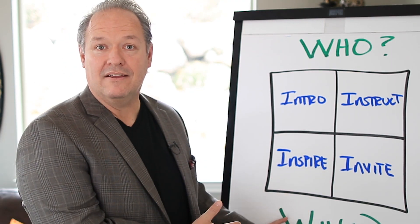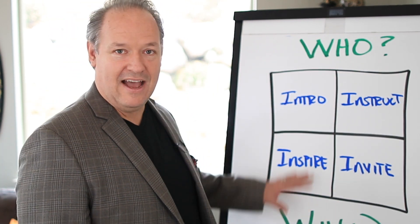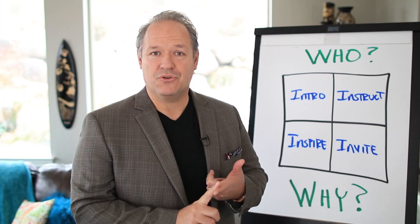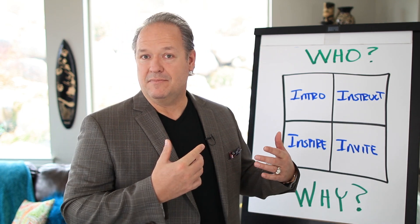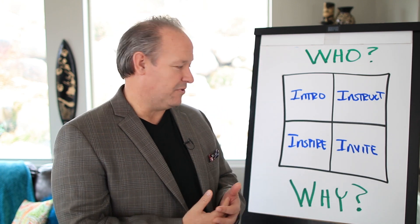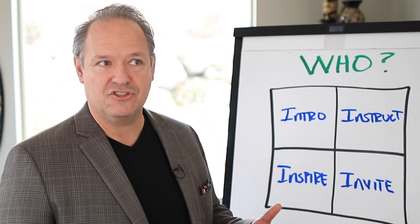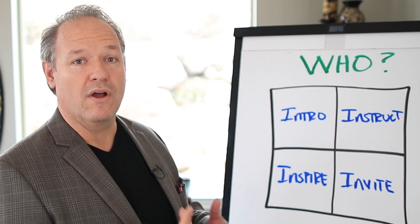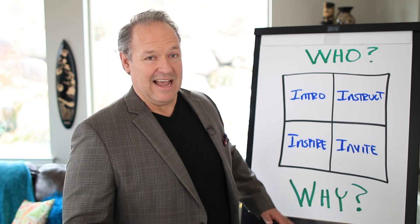The second part is why. Why are you giving this presentation? This is the outside of the box. Outside the box is who it is you're speaking to and why it is that you're giving the presentation. Is it a training? Is it education? Is it informative? Is it motivational? Is it transformational? What is the reason for you to stand up and talk to people? Dialing in on that why supports who it is that you're speaking to.